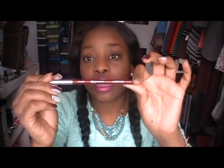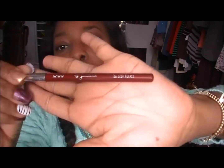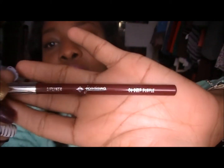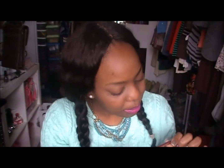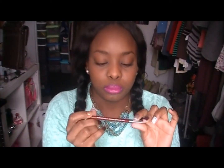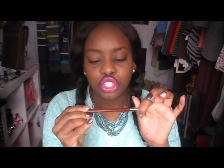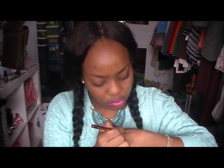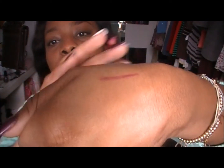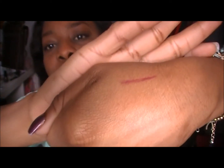To line my lips, I use Jordana Lip Liner and this is in Deep Purple. It's showing up brown on screen but it's a really, really deep burgundy-ish purple mix, and I'm going to give you a swatch — and that's the swatch of it right there.